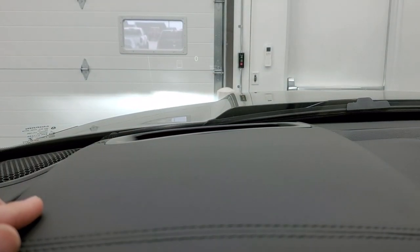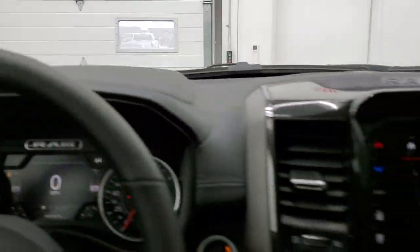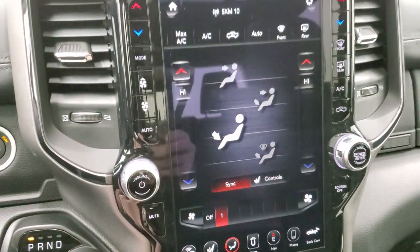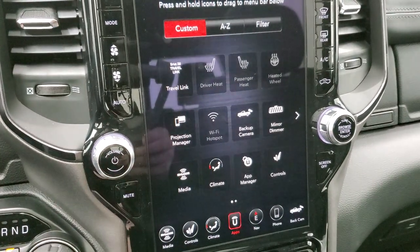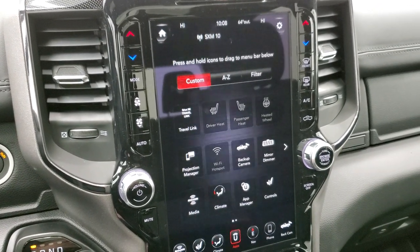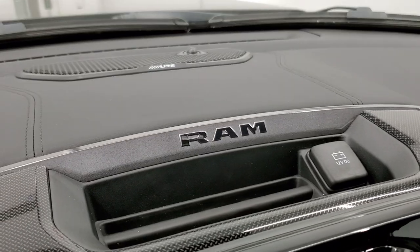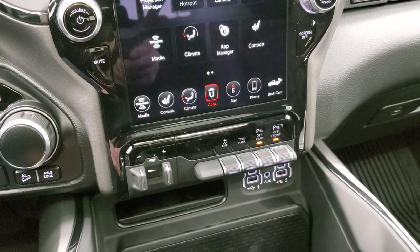This one also has the heads-up display — you can see in the windshield it shows the speedometer, and if you make it brighter it shows the speed limit and what road you're on. The radio also handles your climate controls, and you have additional climate controls on the side. You have apps including projection manager where you can project your cell phone to the screen — so if you have Waze or Google Maps, you can project right to the screen. Also works with media. You get the Alpine sound system, travel link and traffic SiriusXM for five years, and SiriusXM Guardian for a year.